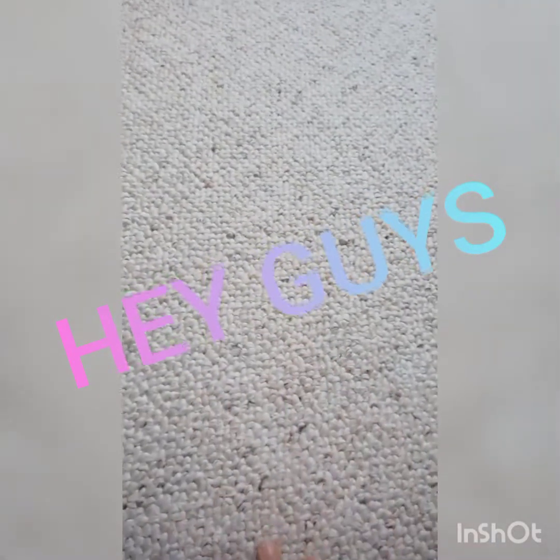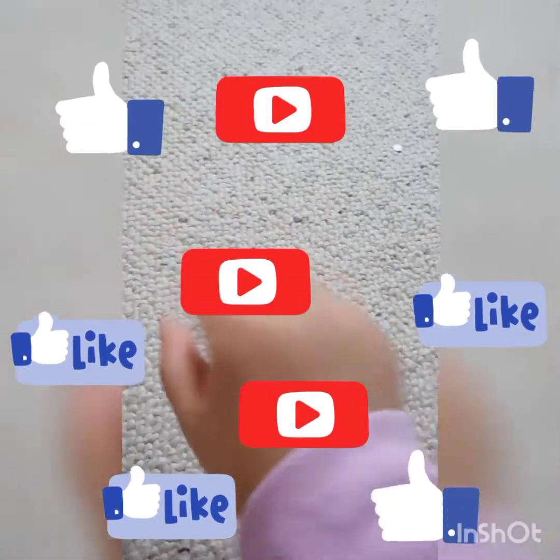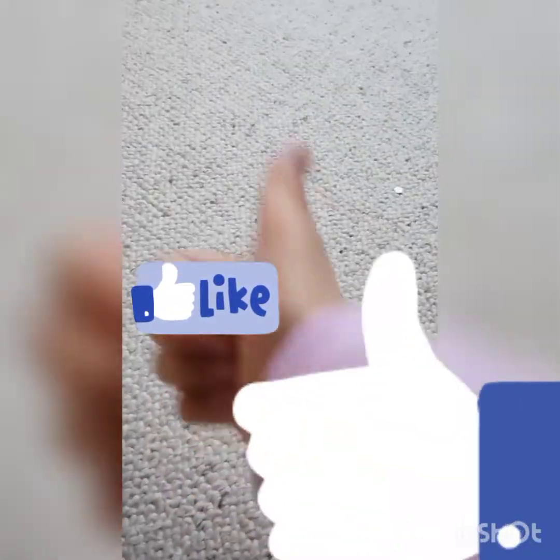Hey guys, welcome back to my channel! If the subscribe button is red, make sure to smash it but not too hard and make it gray. Also like and give this a big thumbs up. So today I'll be playing with my fidgets, so let's go to my fidget area.